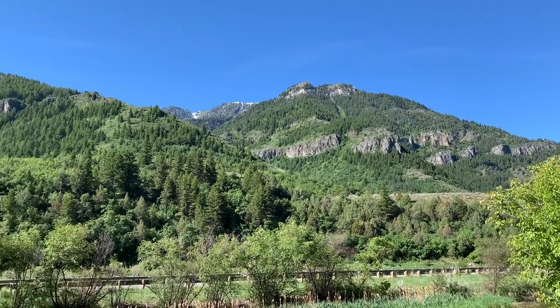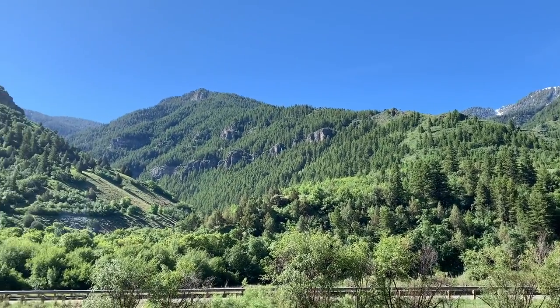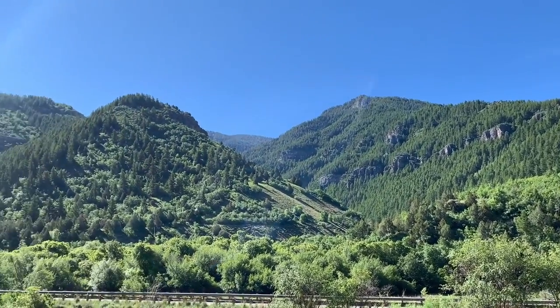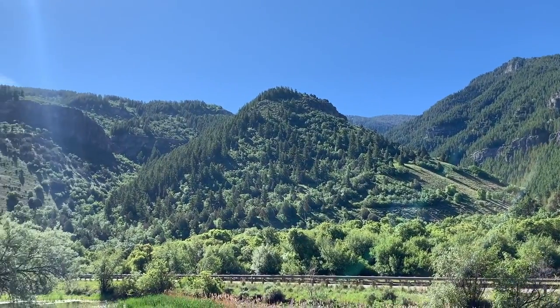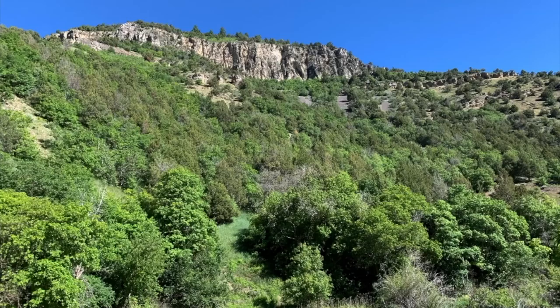The large cliffs hint at the area's unique geology, which is Dolostone. This Silurian-aged sea bottom is magnesium rich and results in good soils. Beautiful scenes like this are common in Logan Canyon.